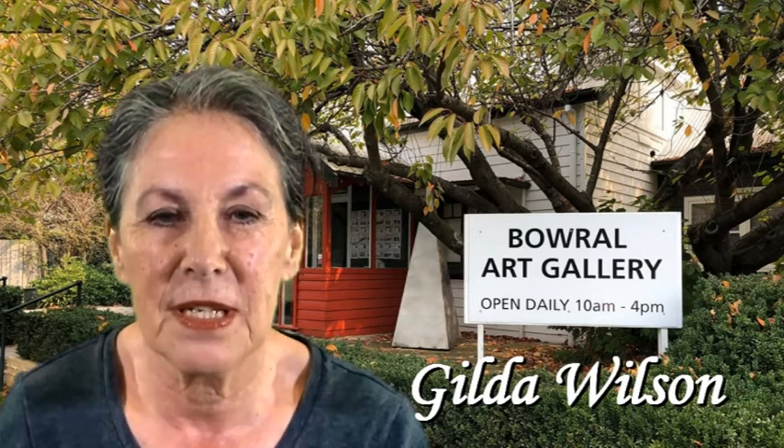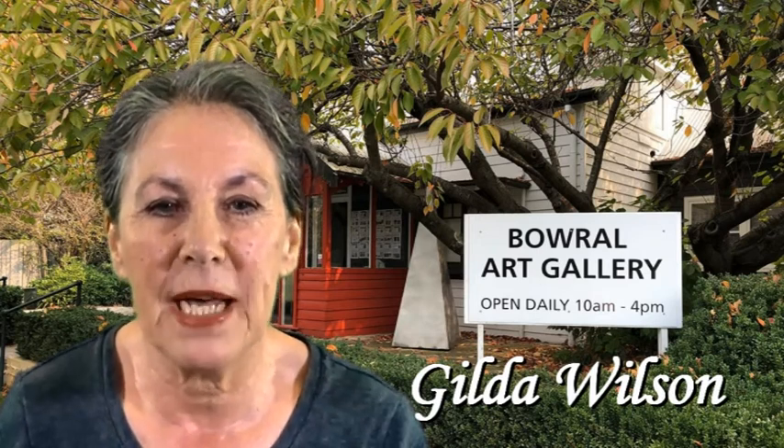Hello, my name is Gilda Wilson. I was born in France and live in the Southern Highlands. I'm a tutor at the Barrow Art Gallery as well as a practicing artist.